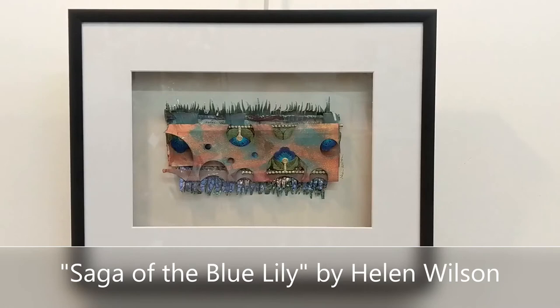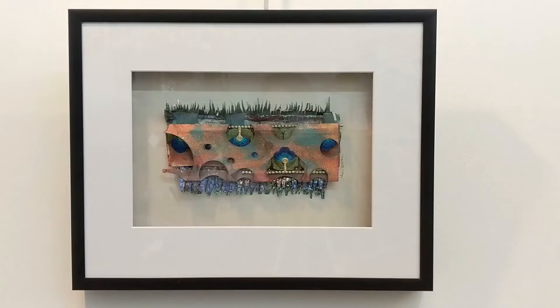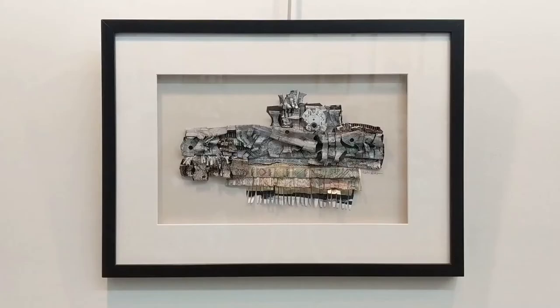Saga of the Blue Lily is a mixed media piece by artist Helen Wilson. She's had a lifelong fascination with all things botanical, and this piece is part of her series called Giving Voice to Botanicals. She uses all painted paper that she cuts and shapes and forms, and this one also includes little bits of fabric inside some of those cutouts in the middle of the piece.